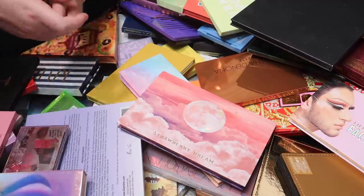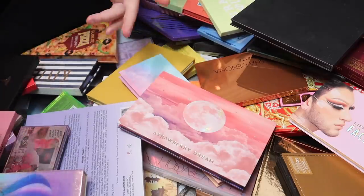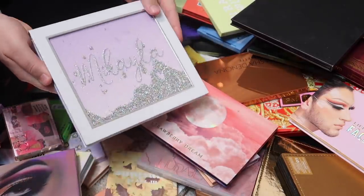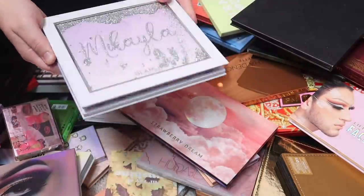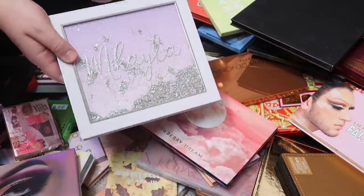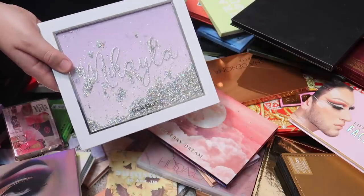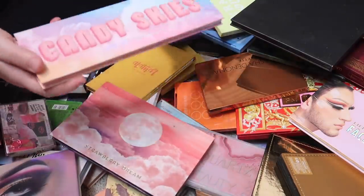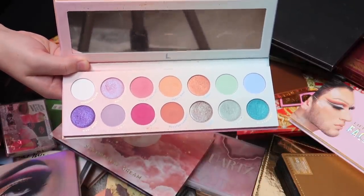I'm going to crank through some palettes I'm definitely keeping. The Glamlite and Mikayla palette is one I absolutely love — it's so pretty and I want to use it soon. I might actually put this in my everyday makeup drawer once I unpack everything. I'm also going to keep the Candy Skies palette from Laura Lee Los Angeles — I love this palette and the pastels are perfect for spring.